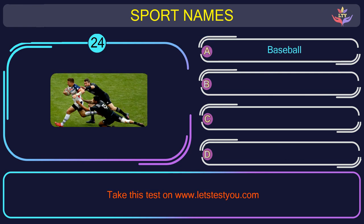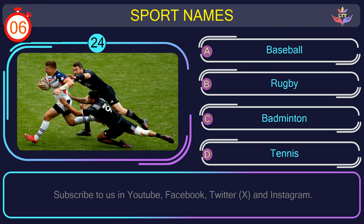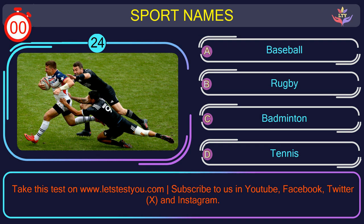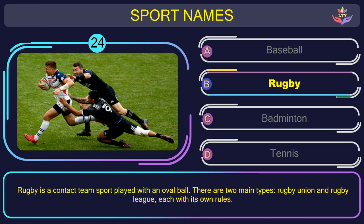Question number twenty-four. Guess the name of the sport in this picture. The correct answer is option B: Rugby. Rugby is a contact team sport played with an oval ball. There are two main types, rugby union and rugby league, each with its own rules.